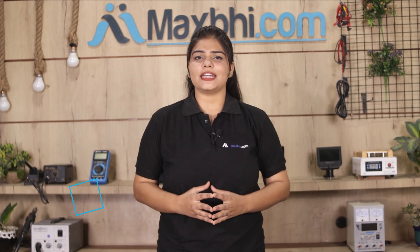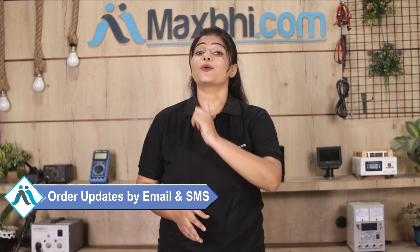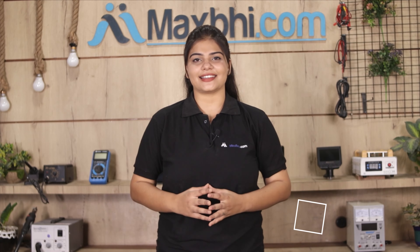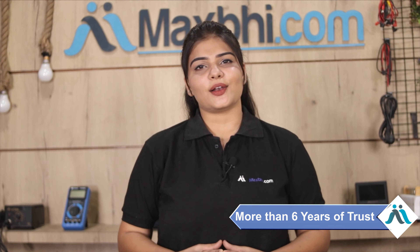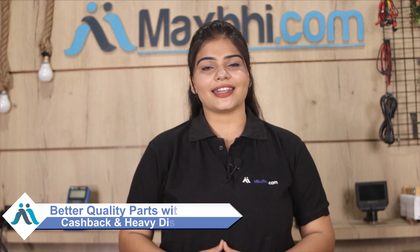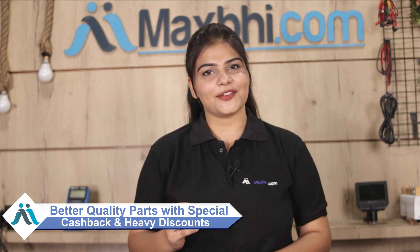आपके order की सारी updates और tracking details regularly आपको आपके email और phone पर भेजी जाएगी, जिससे आप अपने order का status जान सकते हैं. MaxP.com पिछले 6 सालों में अपने 1000 happy customers को phone parts deliver कर चुका है और ये गिनती daily बढ़ रही है, so wait मत करिए, अभी order करें और चल रहे special cash pack and heavy discounts का फायदा उठा के अपने phone में लगवाएं बेहतर quality parts वो भी कम दामों में.